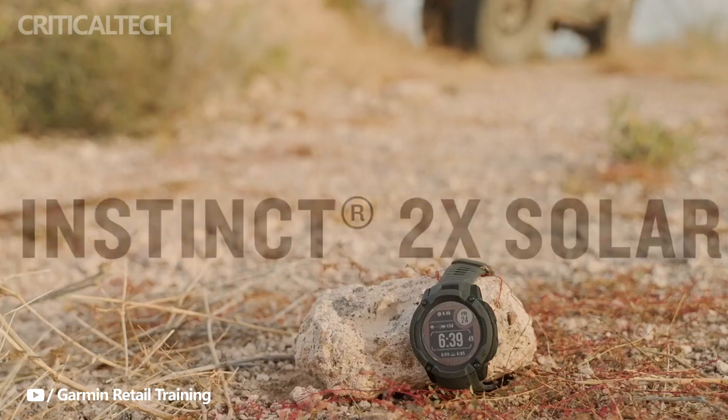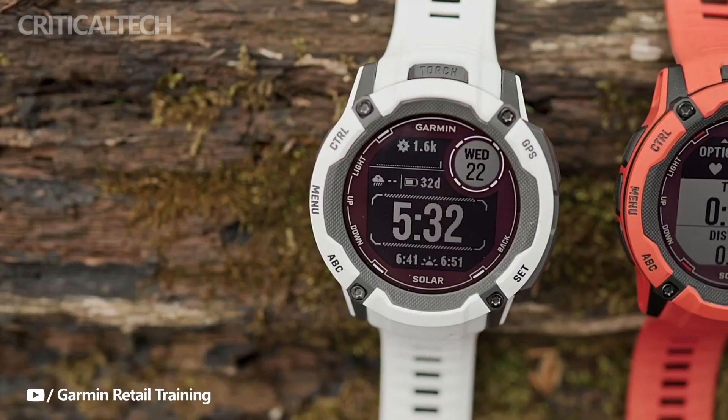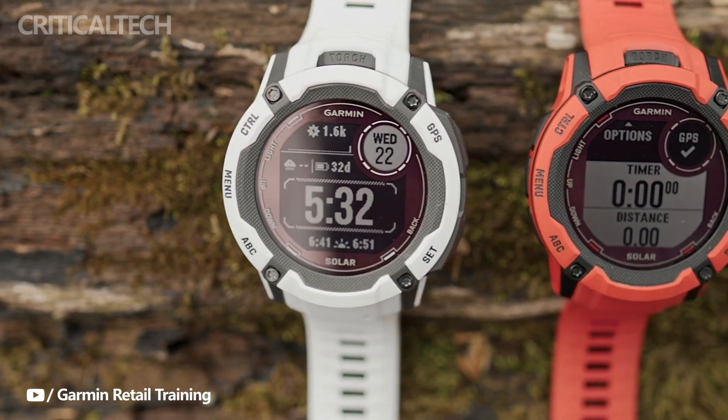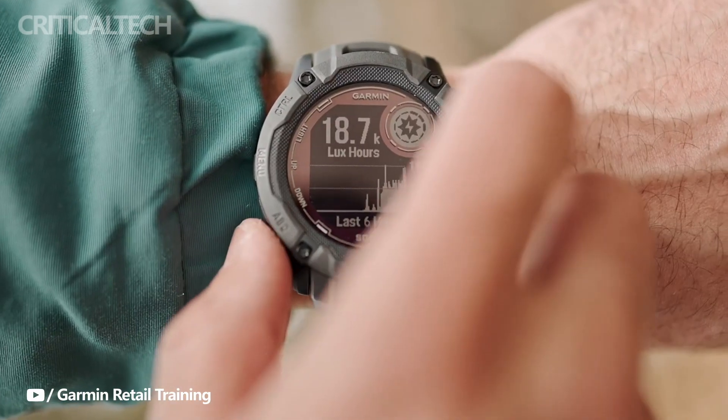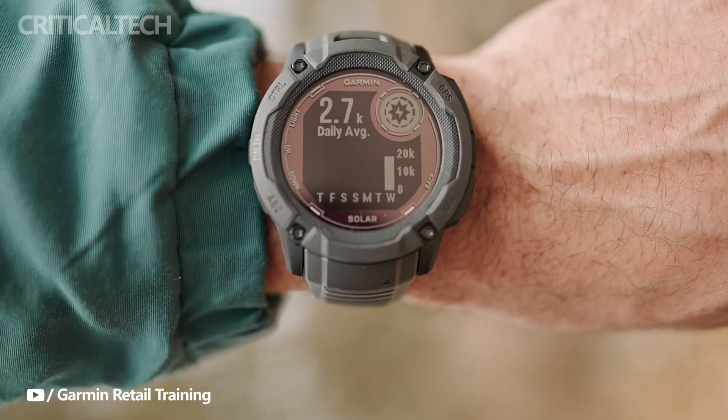Naturally, Garmin is renowned for producing smartwatches with excellent battery life. The company has a wide selection of attractive fitness trackers with smartwatch functions, and the majority of them don't require charging for weeks at a time. They're an obvious pick for a list of the finest smartwatches, so it's not surprising.